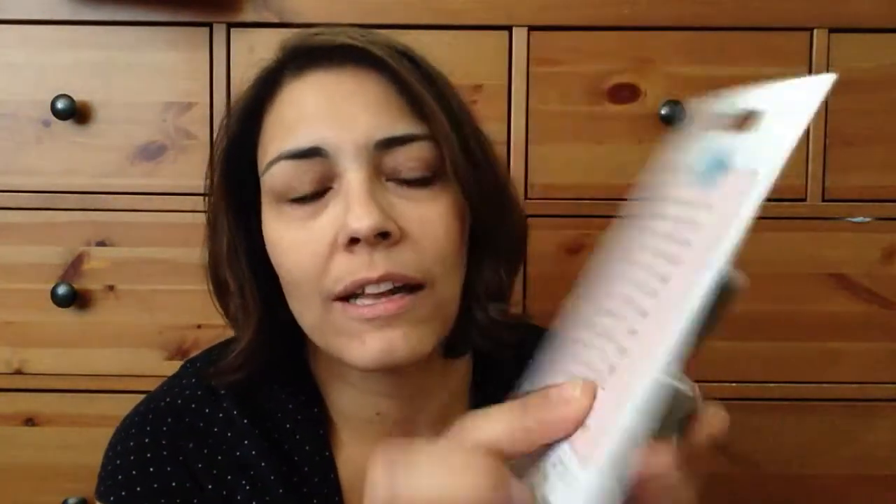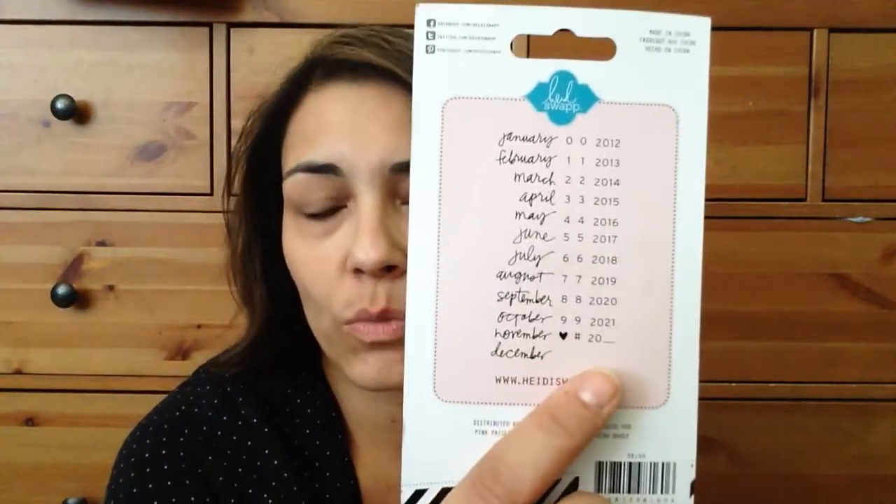I wasn't sure that I wanted this date stamp because I have so many, but somebody mentioned that it was in her handwriting. I don't know if anybody else remembers the old Heidi Swap stamps with the words and stuff — it's all her writing. So here it is, the date stamp. The reason I wanted it is it's her words, and here on the bottom after 2021 there's nothing, or you could put like 2000, 2001.